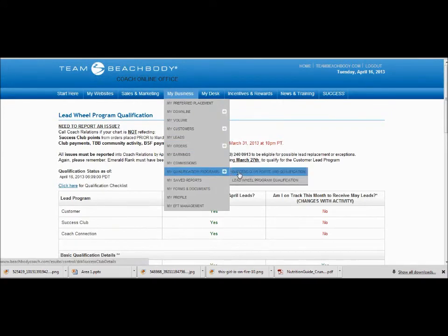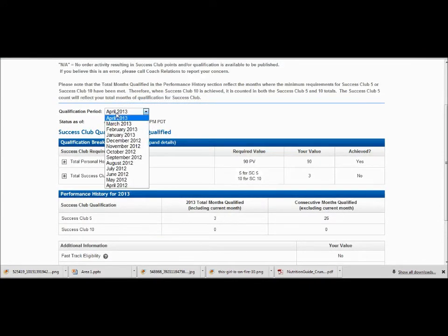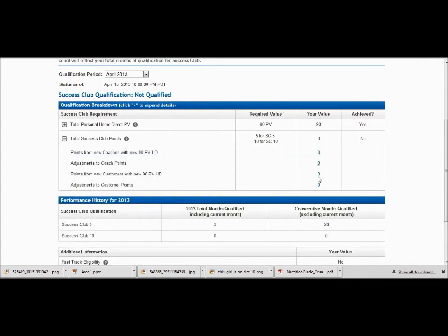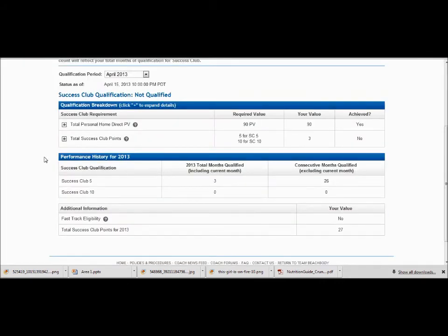Let's go up to our Success Club Points and Qualification. You can always go back to previous months as well. The most important thing is right here — did you achieve that 90 PV? Did your Shakeology ship? This will say yes if it did. Total Success Club Points — I have three, from my new customers. You can see in there who actually ordered if you click on it. I have two Ultimate Resets and a Shakeology HD that I sold this month, so I have three points. I need two more points to get to Success Club 5, which means I just need to sell a Challenge Pack.